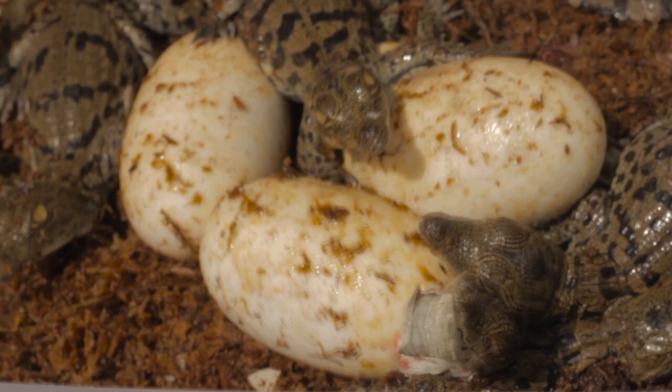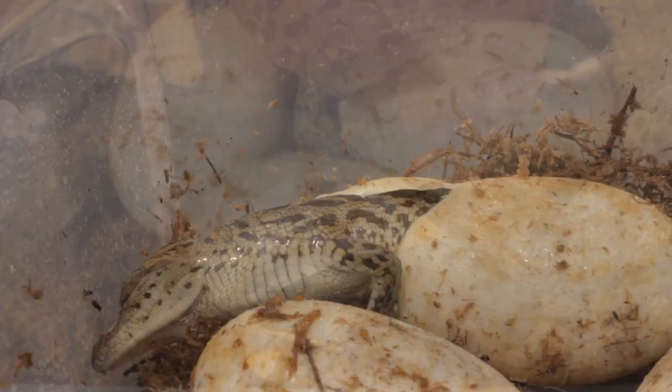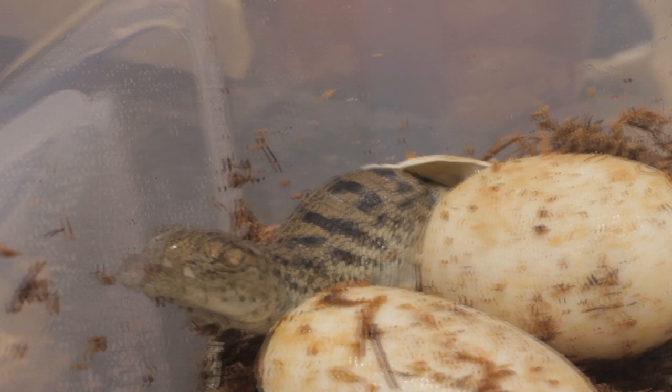So here we are 90 days later and they're hatching out for us, and they're just really cute. They're about 7 to 10 inches long right now, but they're going to get to be a record 21 feet long. Right now they're pretty tiny.